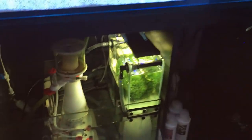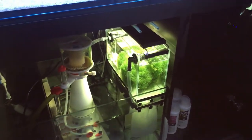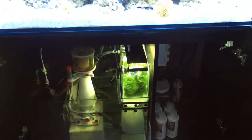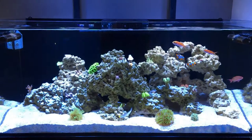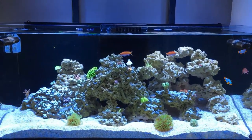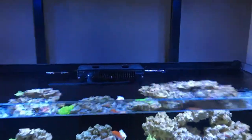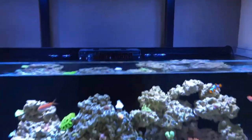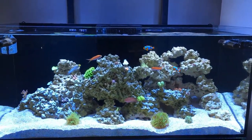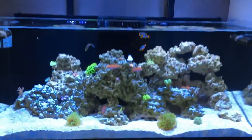I did take the chaeto out and clean the refugium, gave it a fresh water rinse just to get those sponges out. In the process I lost the pods I was breeding in there, so I'll have to get another bottle in the future. I did find a couple sponges in my overflow box as well, and I cleaned those out too.